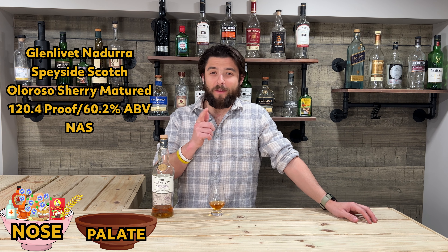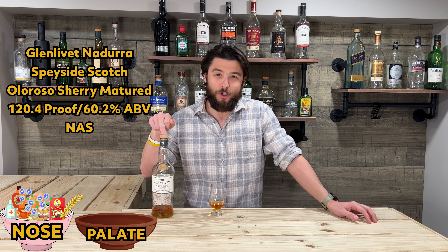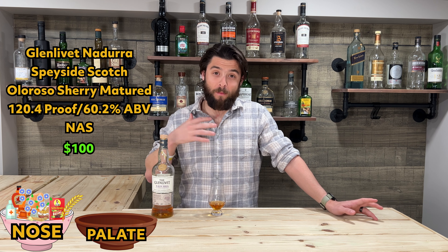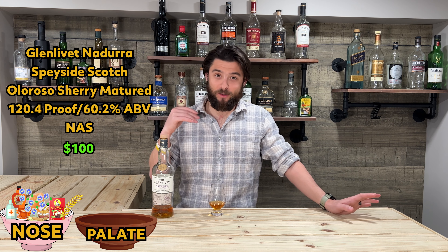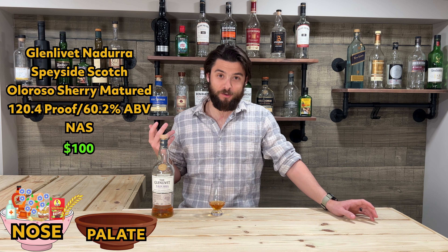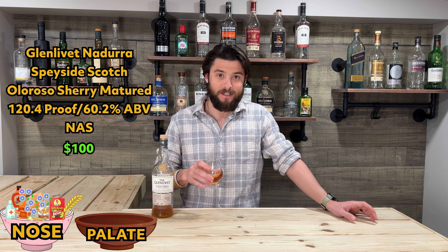Before I get into the palate, I just want to say this is coming in at around a hundred dollars — that's on sale currently at my store. I don't know what the national average might be; I think you might be able to get it for $80, but in my case it looks to be $100, so that's what we'll go with for the value. But let's get into the mouth.